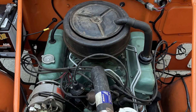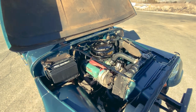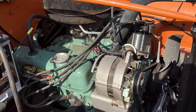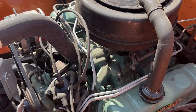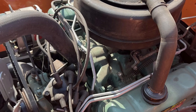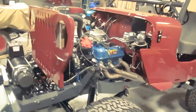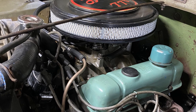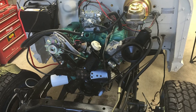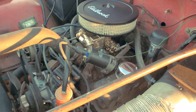Rather than keeping the original 198 cubic inch size, AMC modified the engine to increase displacement to 225 cubic inches by lengthening the piston stroke. This version, known as the Dauntless V6, became the standard engine for Jeep CJ-5 and CJ-6 models from 1966 into the early 1970s. In harsh off-road conditions, where durability and low-end torque mattered more than refinement, the Dauntless V6 proved highly reliable.